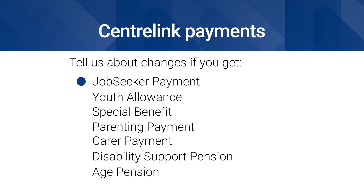If you or your partner get a payment from Centrelink, like Job Seeker Payment, Youth Allowance, Special Benefit, Parenting Payment, Carers Payment, Disability Support Pension or Age Pension, you need to tell us when something changes.